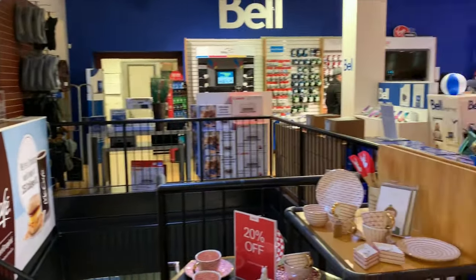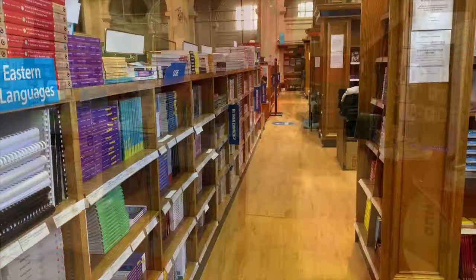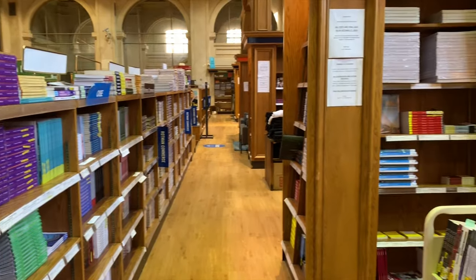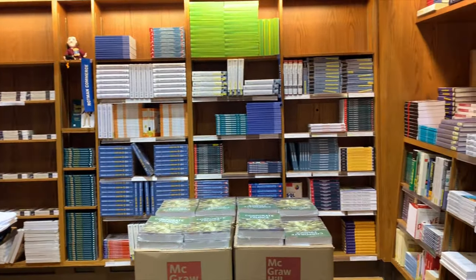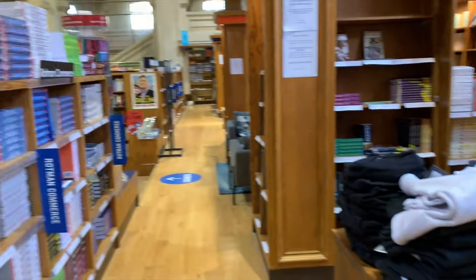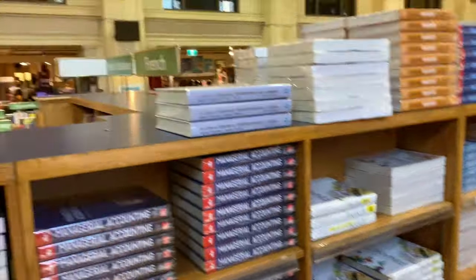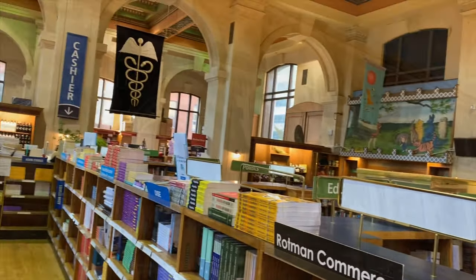The second floor of the bookstore is generally more books. Overall, the second floor is mainly just books.